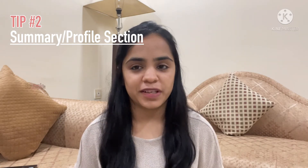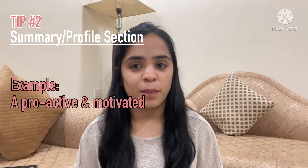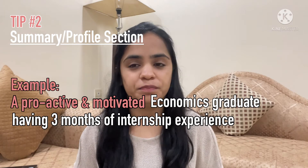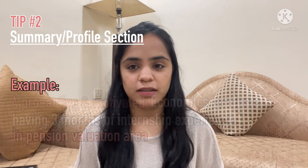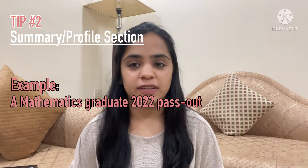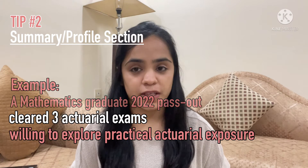A good example of the summary section can be something like: 'A proactive and motivated economics graduate with three months of internship experience in the pension valuation area,' or 'A mathematics graduate, 2022 pass-out, having three actuarial exam passes, willing to explore practical actuarial exposure.'